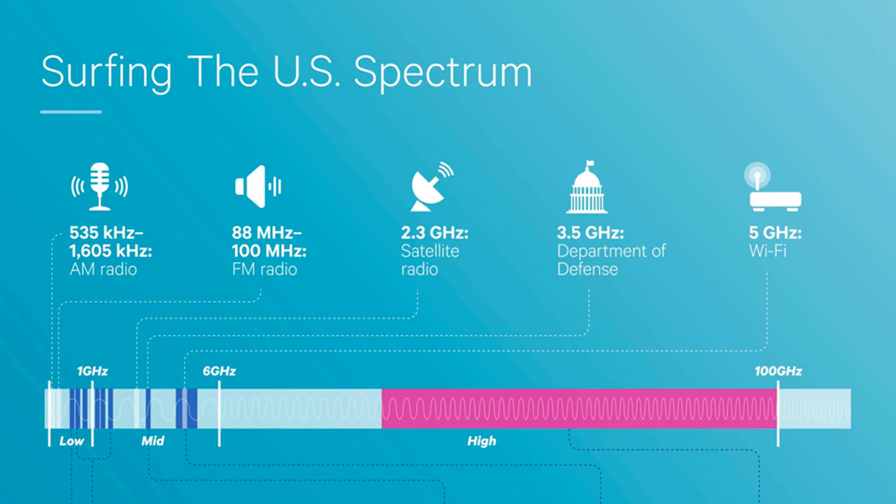The FCC has now opened up 6 GHz frequencies for Wi-Fi. If the regulatory landscape permits, we expect companies to move forward aggressively with products that operate in 6 GHz, because they understand the tremendous value brought to their customers by this portion of unlicensed spectrum.